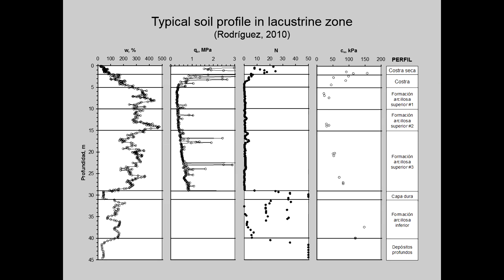This would be a typical soil profile in the lake zone. We can see the high water content in the upper clay formation, the low CPT resistance, SPT blow count close to zero, high compressibility and low undrained strength. The water table is found at a depth of about 1 meter.